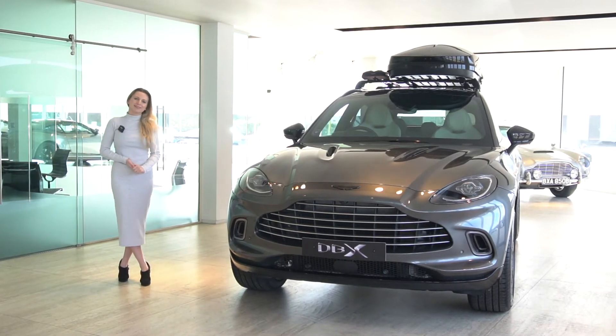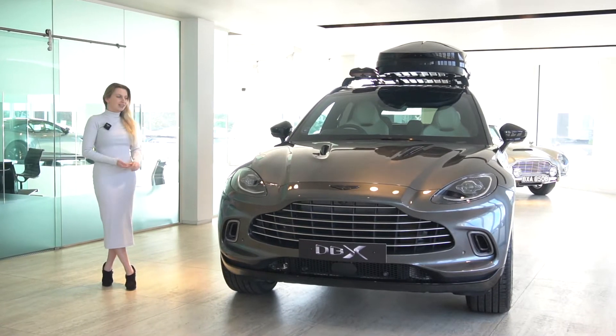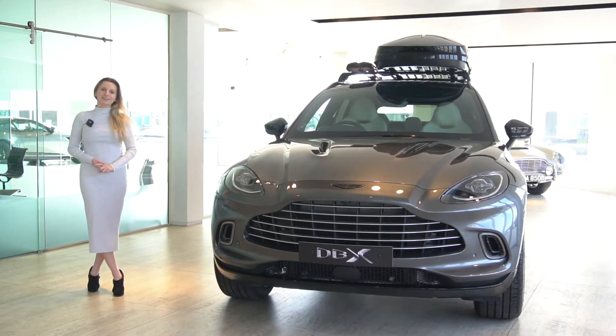Hello and welcome to HWM Aston Martin. My name is Grace and I have the pleasure of showing you around this 22 model year V8 DBX finished in magnetic silver.